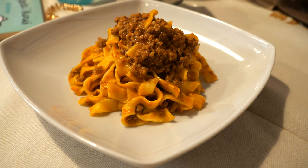Hi and welcome back to our channel. In this video we will be showing you what we have eaten on our trip to Italy. This week we would like to show you the delicious food that we have tried in Emilia Romagna.